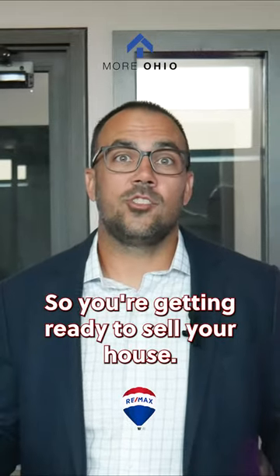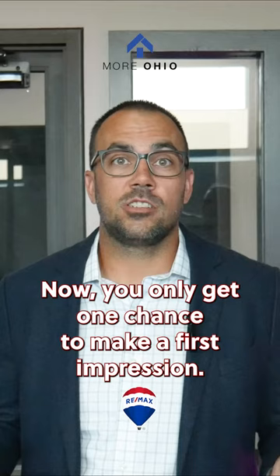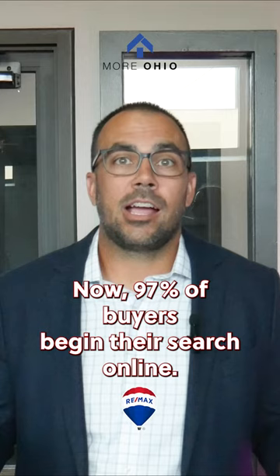So you're getting ready to sell your house, right? Now you only get one chance to make a first impression, so you want to get it right, especially when selling your house. Now 97% of buyers begin their search online. Those listing photos matter, folks.